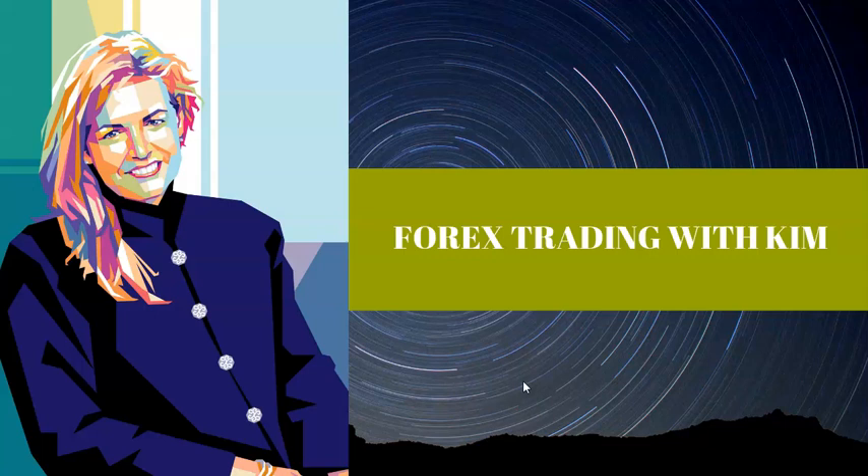Kevin, our London specialist, handles our members and traders for the London session. The London session did not really move, and so this morning when we came in to start the New York session, it was pretty much range-bound markets. But those range-bound markets opened up and they opened up in a big way. Let's go out to the charts and you'll see what I'm talking about.